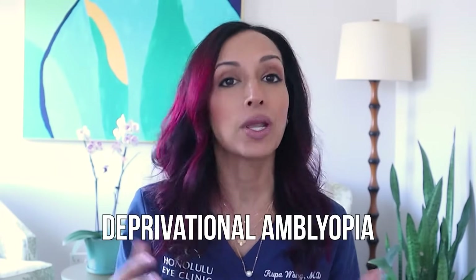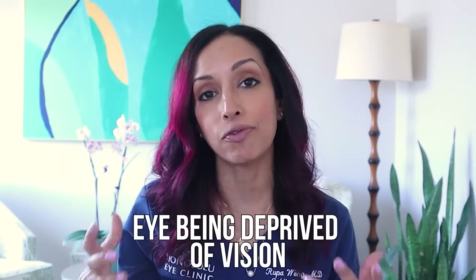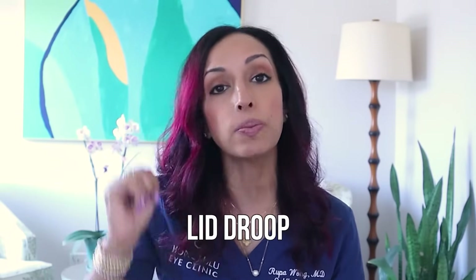The third reason for wearing a patch is something called deprivational amblyopia. Just like it sounds, it's decreased vision in the eye from the eye being deprived of vision. There are a bunch of different things that can cause this — it might be deprived because of a cataract, or because of a lid droop. These are really important to think about, because oftentimes when I do cataract surgery on a young kid, parents just assume that once you take the cataract out, the vision is going to perk right back up the way it does in an adult — and it's not the case. If I'm doing cataract surgery on a two-year-old, that means for two years the visual system did not develop well in that eye because it was being deprived by that cataract.